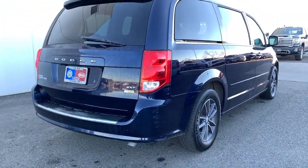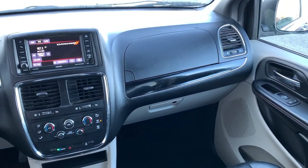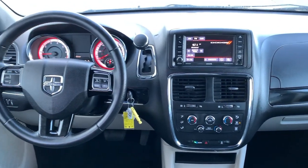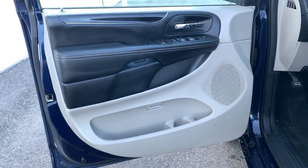These are just some of the great options this vehicle comes with: fog lamps, power liftgate, leather-wrapped steering wheel, electronic stability control, trip computer, bucket seats, power windows, four-wheel disc brakes, and power steering.